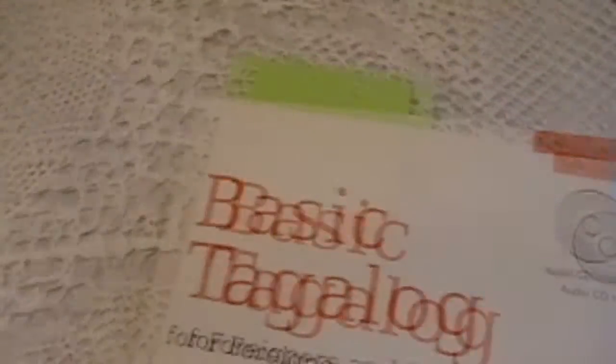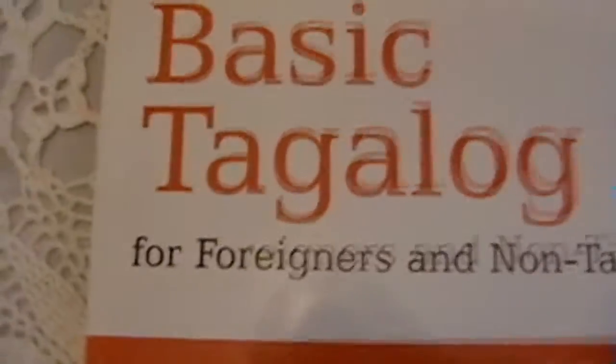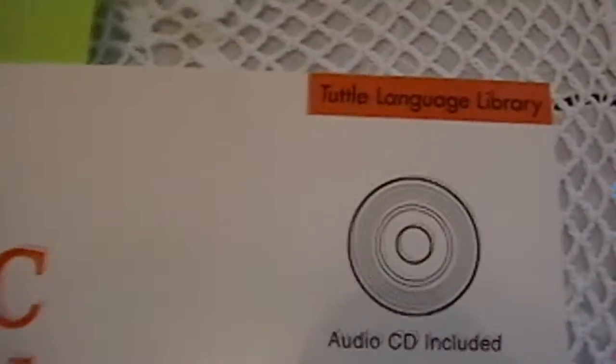We have the Basic Tagalog book. This is a pretty good book for people looking to learn Tagalog. It comes with two audio discs. It's a pretty decent book — lots of common expressions and many other things it teaches you. Pretty good book.